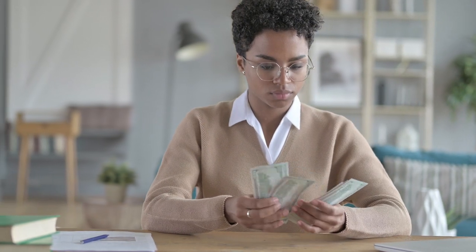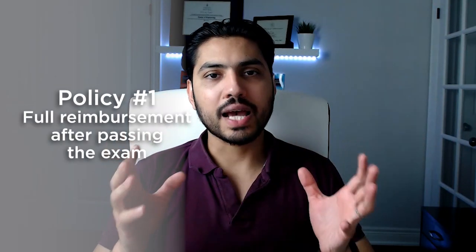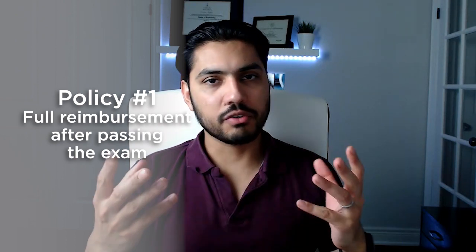What are the typical reimbursement policies that employers have when it comes to FE exam preparation? The most common reimbursement policy that I've seen is full reimbursement after passing the exam. Employers are willing to pay for your FE exam registration fees at NCEES, which is about $175, as well as the practice exams, the books, and the courses.